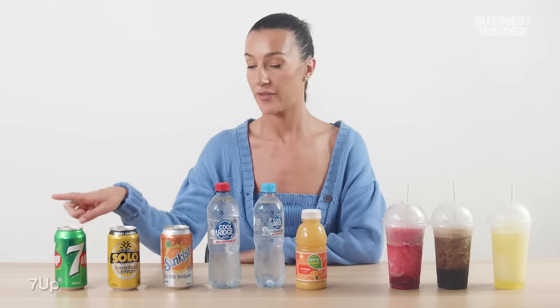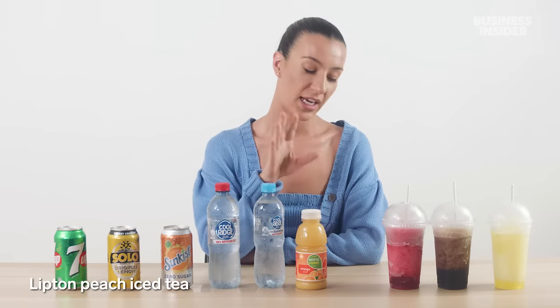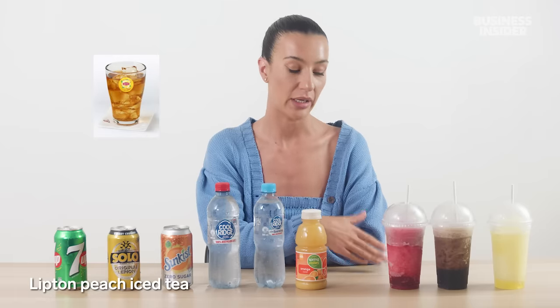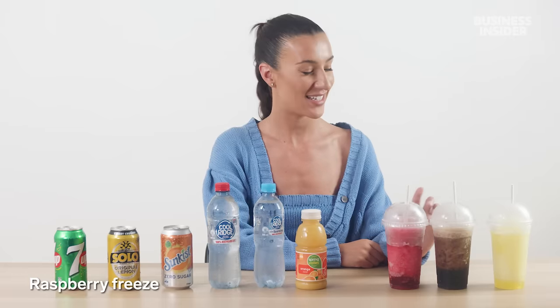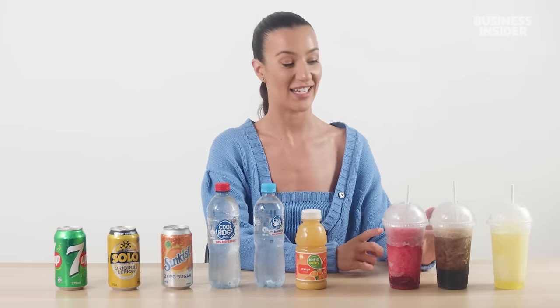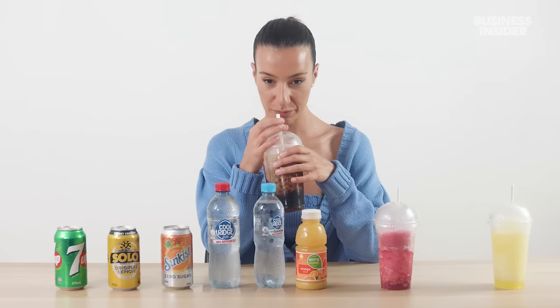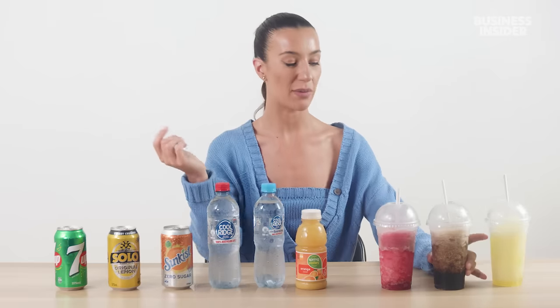Australia's exclusive drinks include 7Up, Solo, Sunkiss, water, sparkling water, orange juice, and a peach Lipton iced tea. They also have a raspberry freeze, a Pepsi freeze, and a Mountain Dew freeze. The freezes are really sweet but really good — probably your weekly sugar intake in one cup. Pepsi is the favorite of the three. Picture yourself on a hot summer's day — you'd want a Pepsi freeze.